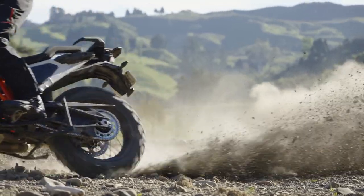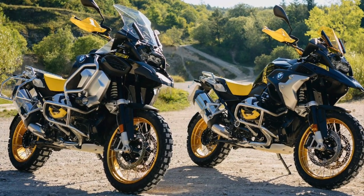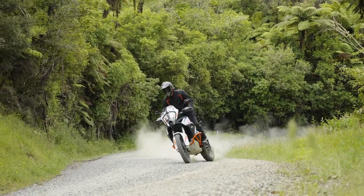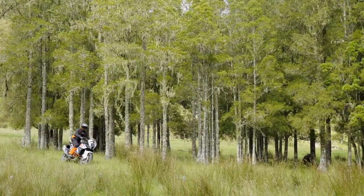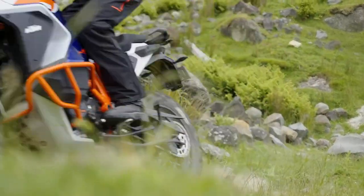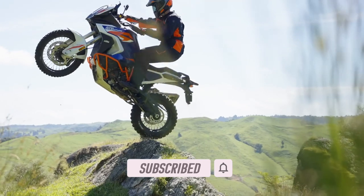But for those looking into serious adventure touring, I reckon that the GS would be the obvious weapon of choice. Let me know in the comments your thoughts on the new Super Adventure R and if you're in the market for a big adventure tourer, which would be your pick and why. If you like this video then smash that like button, and if you'd like to catch more motorcycle news and content like this, consider subscribing to the channel.